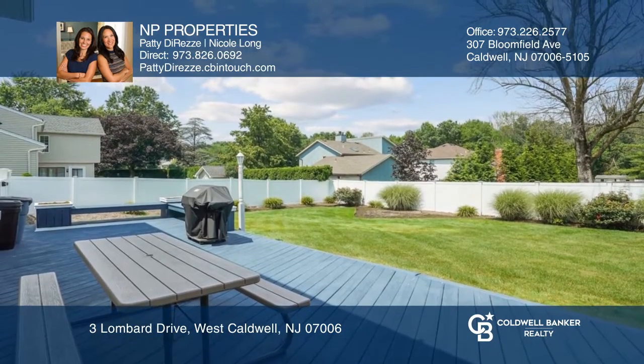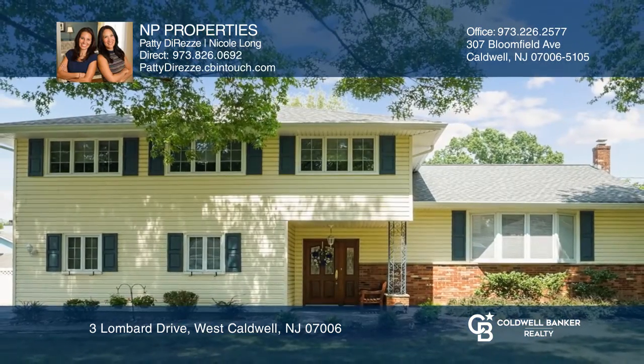Ready to take the next step in obtaining your future home? Contact NP Properties to find out how.